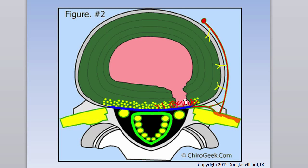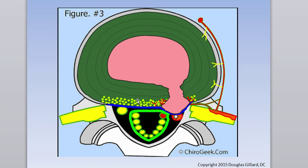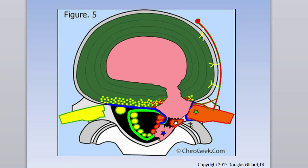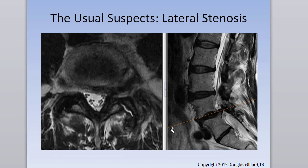The posterior longitudinal ligament contains the protrusion — that's a subligamentous herniation, also called a protrusion. When the posterior longitudinal ligament ruptures, now we have an extrusion — usually over six to seven millimeters in size. The third flavor of disc herniation is sequestration. Know all three: protrusion, extrusion, and sequestration.